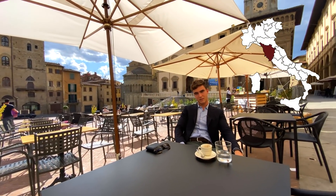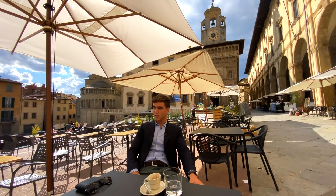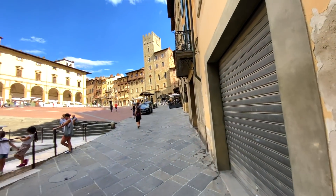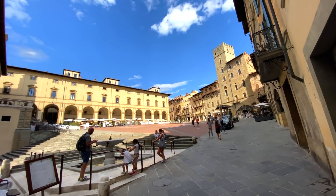Welcome back to Tuscany. I'm Danilo Romolini and today we are in Arezzo. This is Piazza Grande. In this place, the movie La Vita è Bella — Life is Beautiful — from Roberto Benigni was filmed. The property we're going to view today has an incredible view over Arezzo, but at the same time it's 10 minutes of drive away from the city center.